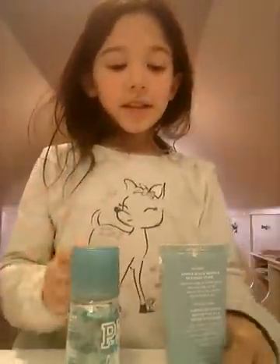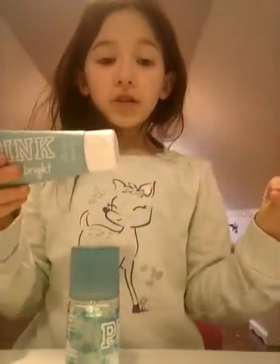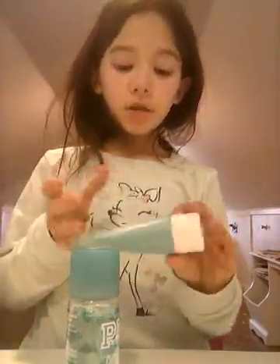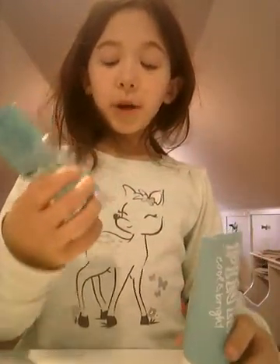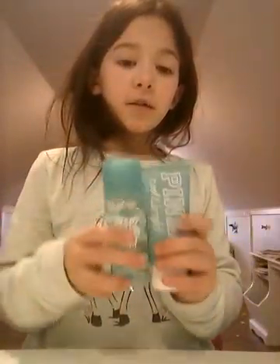I got these for Christmas. It's a pink Cool and Bright lotion — it's nice body lotion. You could go get this pink one. And then I got this spray too, same thing. I got these for Christmas.